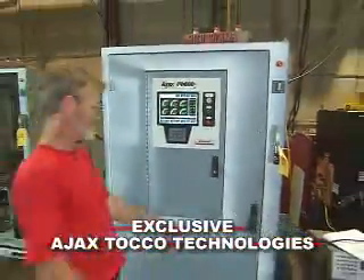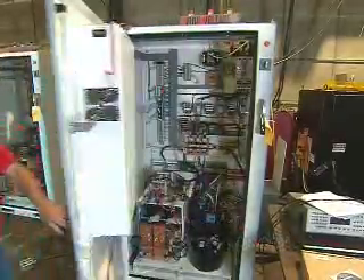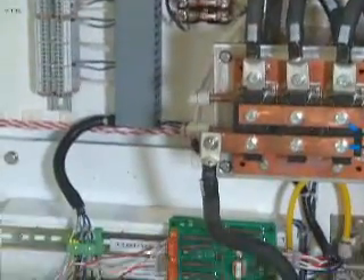Our solid-state power supplies are specifically developed for induction heating applications. The Inductron Series with MPC control allows for parts recipes and easy power supply diagnostics through the operator interface.